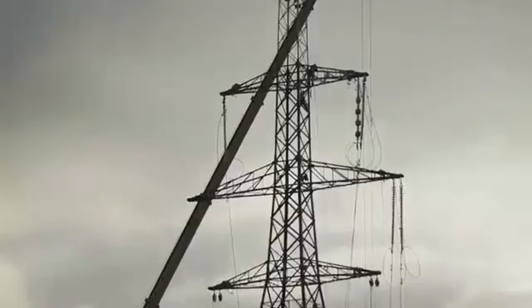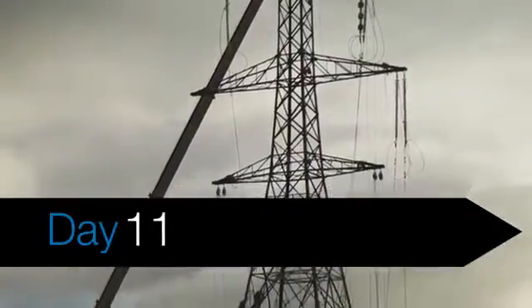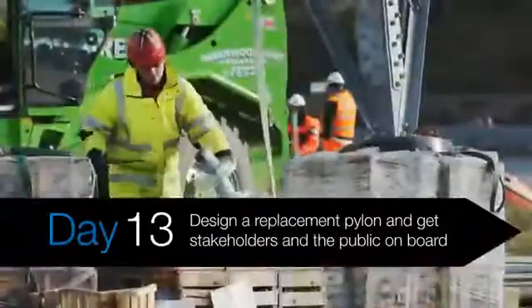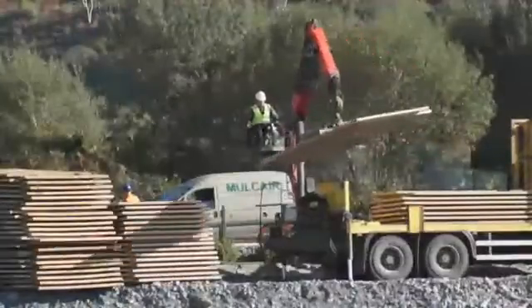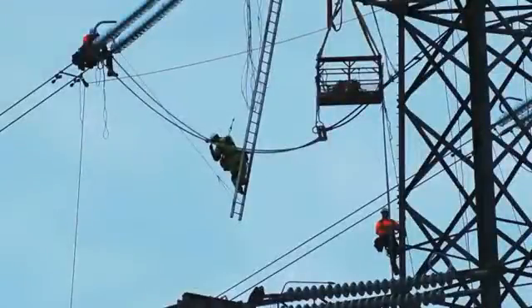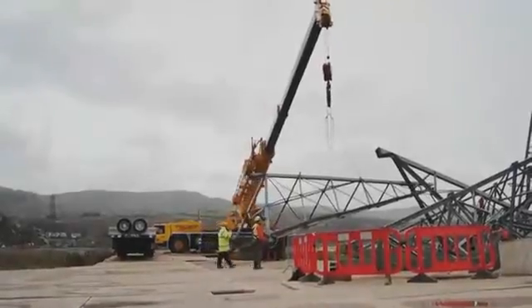We had to communicate with people that we'd be closing the rail line and there'd be limited access to the road network as well. The way our network is designed, given its critical national infrastructure, is you can afford to lose a bit of it and you can still reroute and supply power other ways.